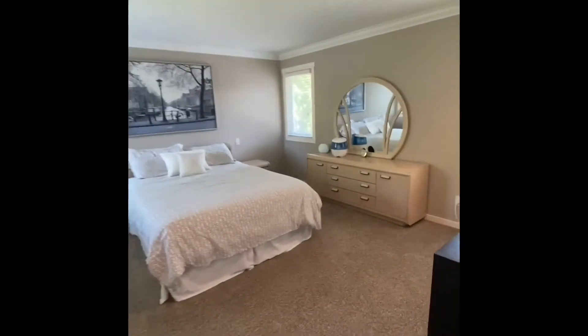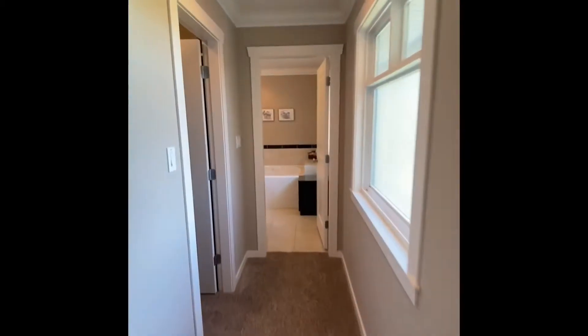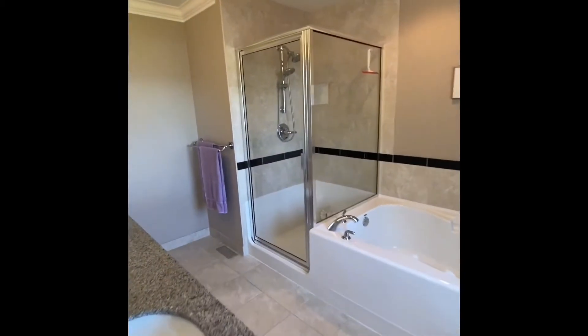So we're upstairs now at Dove Place. This is the master suite. You'll note that the builder even put in crown molding almost throughout the whole home. Carry on down here and you'll see a gorgeous en suite and a huge walk-in closet. The quality and craftsmanship of this house is really noted.